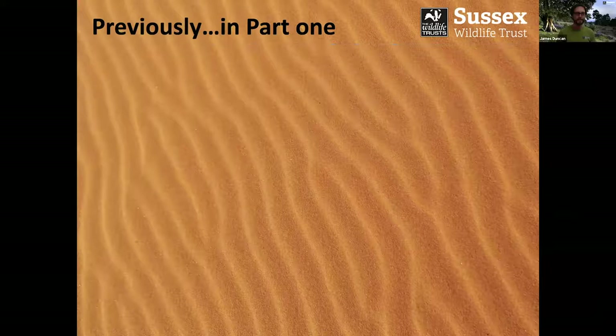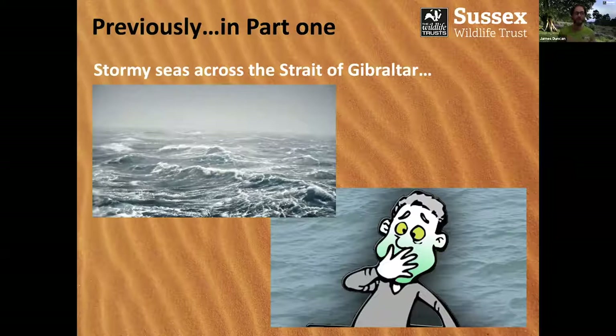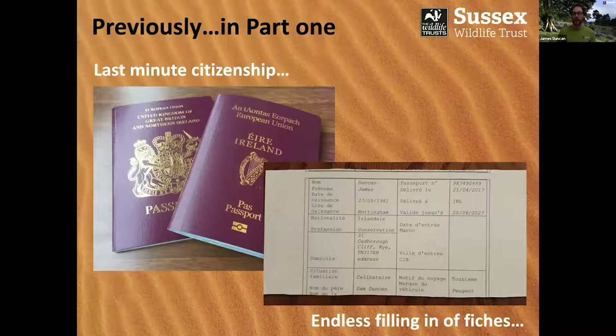We also had some stormy seas across the Strait of Gibraltar — lots of seasickness on that trip, but not me. It turns out I've actually got quite good sea legs, which I was rather pleased about. We had last-minute emergency citizenship and endless filling out of forms in order to get through all those road checkpoints.